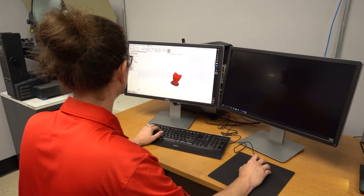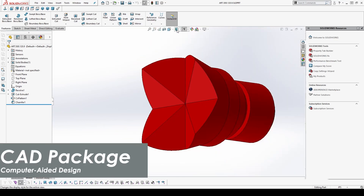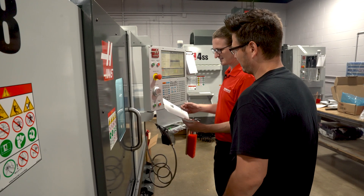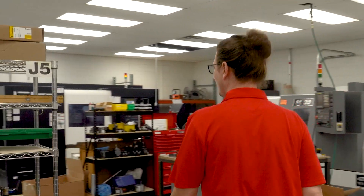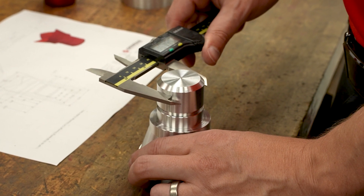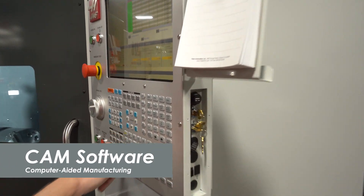We start in the computer, designing components using SolidWorks — it's a 3D modeling software, a CAD package. We design the components, program them for the CNC machines, and then go from a digital model to a real physical part. You have to communicate tolerances to the manufacturing department — how precise does that part need to be, what are the critical dimensions — and you convey that through drawings, prints, and by pre-programming the CNC machines with CAM software that generates the code sent to the machine.